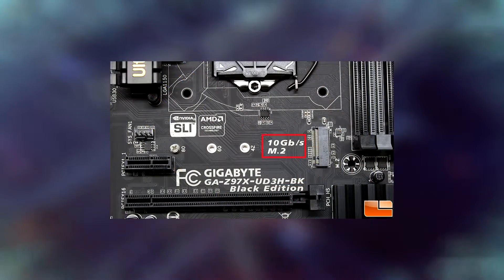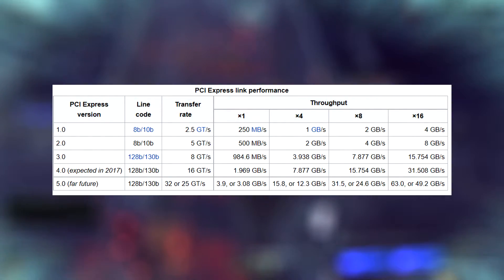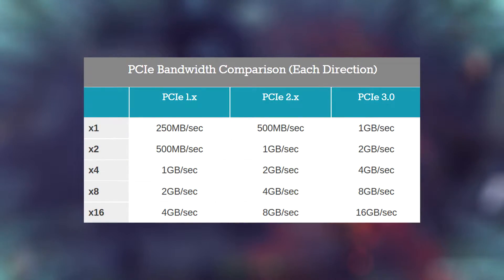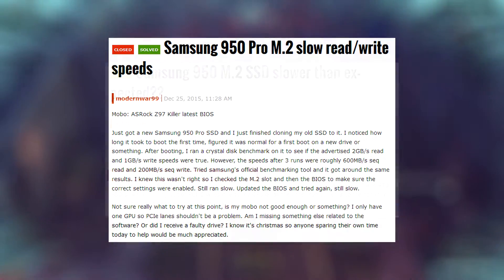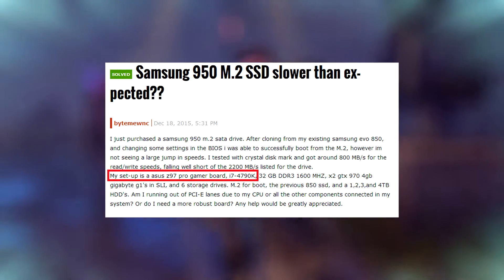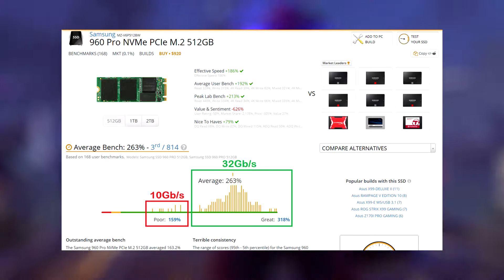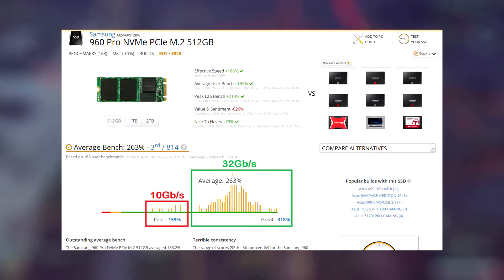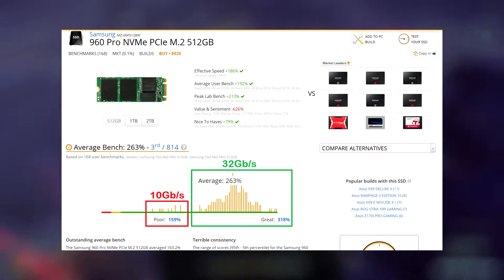NVMe slots do exist on older Z97 motherboards, but those are PCIe Gen 2 x2 speeds, which means you'll be limited to 10 gigabits per second bandwidth even with something as high-end as a 960 Pro. You'd be surprised how many people are trying to run a 960 or 950 Samsung SSD on an older 10 gigabit connection and then getting frustrated at not getting the advertised speeds. If you go to UserBenchmark for the 960 Pro, you'll see a large outlier of users with worse than advertised performance, and there's a very good chance all of these people are running their 960 Pro on a 10 gigabit per second connection.